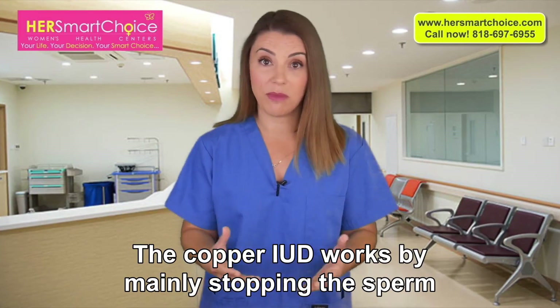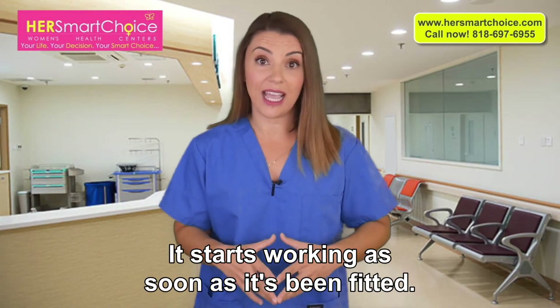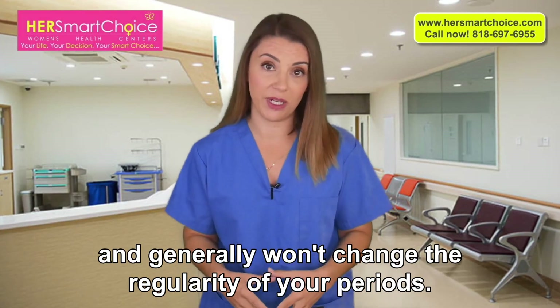The copper IUD works by mainly stopping the sperm from fertilizing the egg, and starts working as soon as it's been fitted. The copper IUD is hormone-free and generally won't change the regularity of your periods.